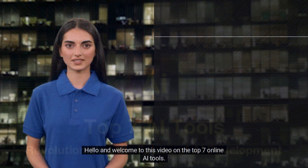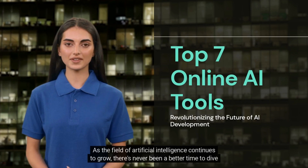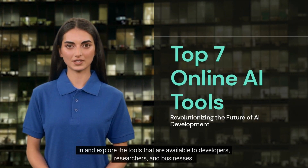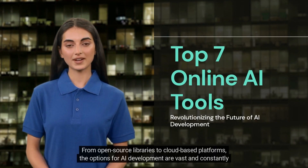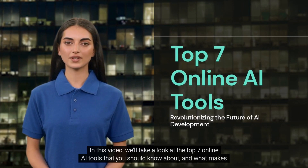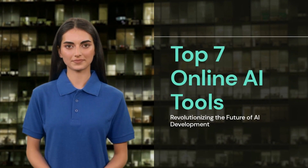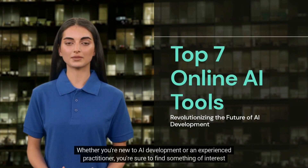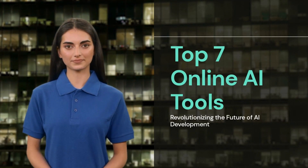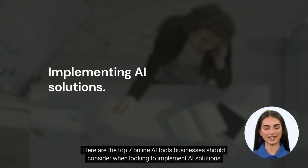Hello and welcome to this video on the top 7 online AI tools. As the field of artificial intelligence continues to grow, there's never been a better time to dive in and explore the tools available to developers, researchers and businesses. From open source libraries to cloud-based platforms, the options for AI development are vast and constantly evolving. In this video, we'll take a look at the top 7 online AI tools you should know about and what makes each one unique. Whether you're new to AI development or an experienced practitioner, you're sure to find something of interest in this list. So let's get started. Here are the top 7 online AI tools businesses should consider when looking to implement AI solutions.